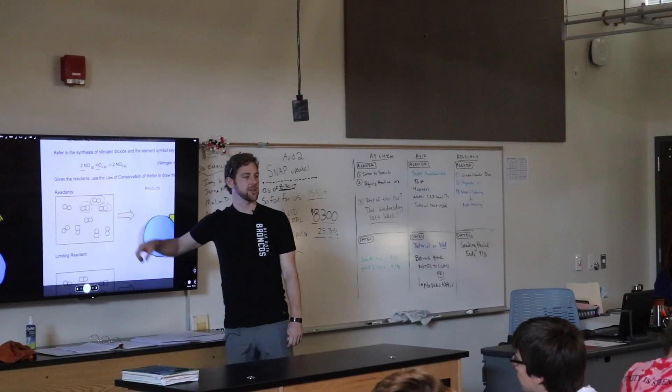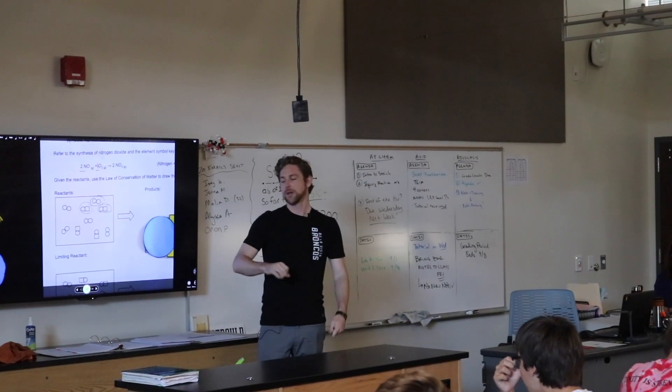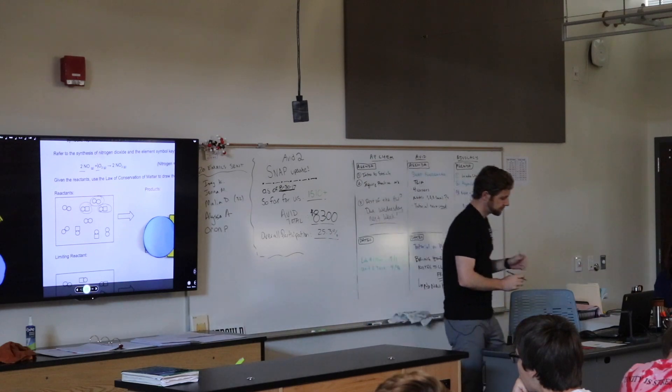The thing I like about the new building and the new rooms is they're updated and they look great and they look professional. They're all industrial style and it gives the kids a great environment to learn and feel like ownership of their new classroom.